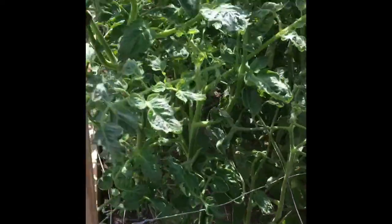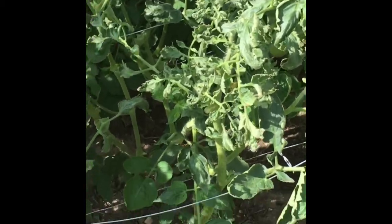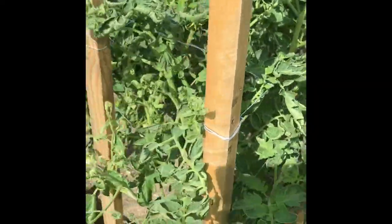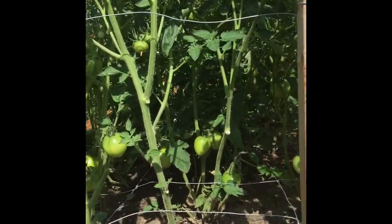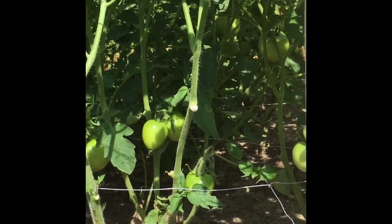We tried to make a support for these plants by tying wires so that the plants grow straight without leaning over. And it was perfect — it was the right thing that we did.